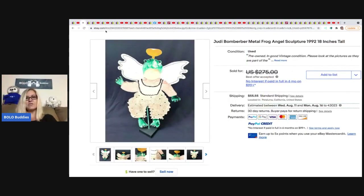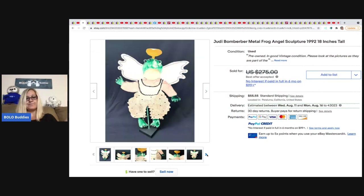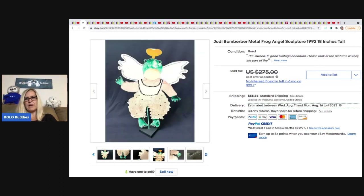She sold a Judy Bomberger metal frog angel sculpture — interesting, dated and signed on the back. She got it at an Oakland Museum White Elephant sale. She only paid $40 for it and sold it for a best offer — I believe it was around $275, though it's marked through in my notes. Either way, she sold it for a lot more than she paid. So if you see that signature, definitely look it up.